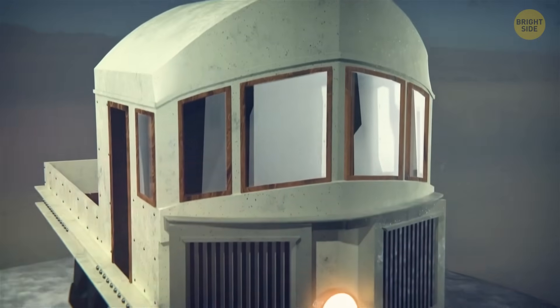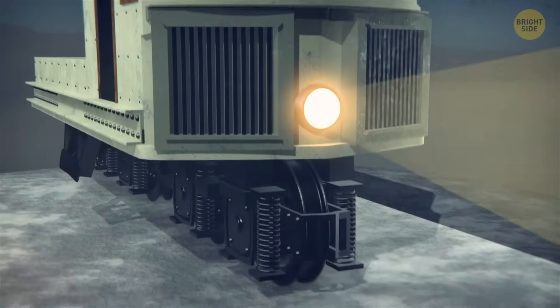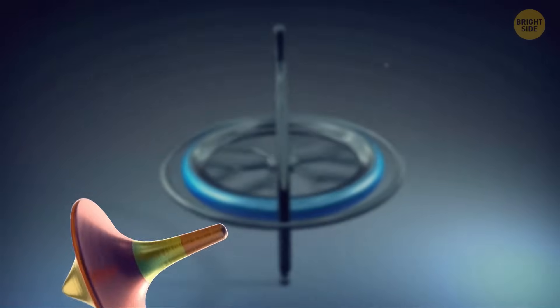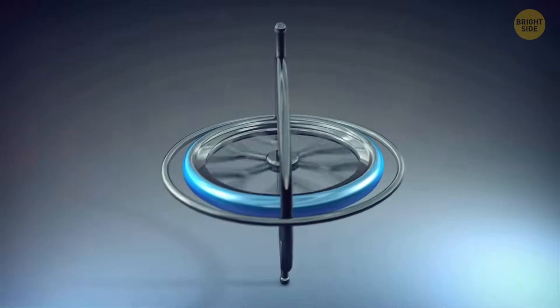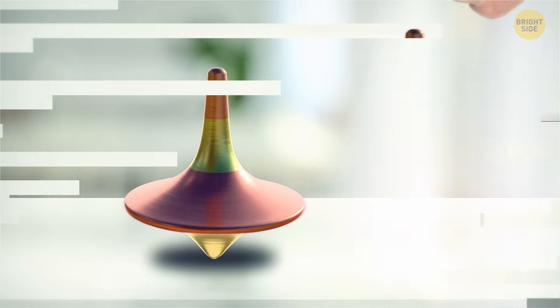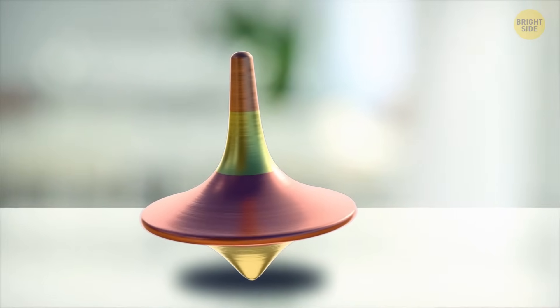Let's look at how this machine works. The monorail managed to balance itself in a seemingly impossible position, all thanks to a gyroscope. When you were little, you may have played with one of those tiny spinning tops. A gyroscope has pretty similar behavior. When the spinning top rotates, it creates something called angular momentum. Even if you try to turn it or tilt it, it will resist, trying to stay in its original position.